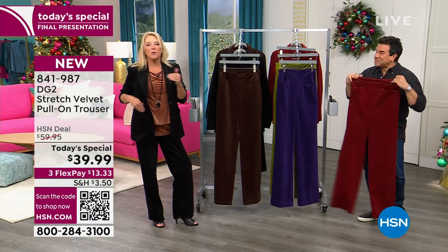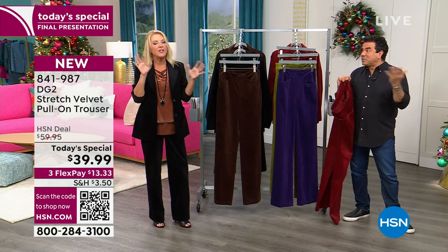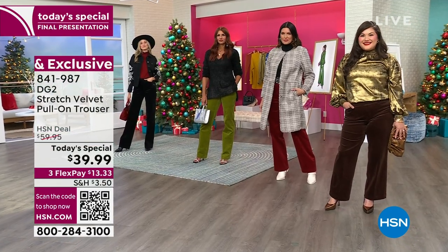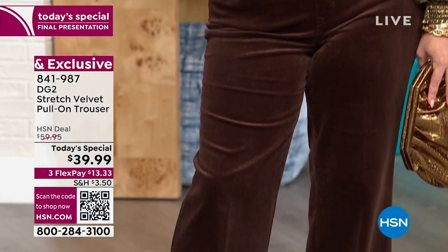I didn't know what the price was going to be before I came into work. I thought they'd be $49 or $59. Even I walked in and went, $39? Like, you've got to be kidding me. The matcha — we have less than 200 left. That is that great green. I love the matcha, it's so sassy and fun. Now we have petite, average, and small. The matcha is only available in the average; get those links right now because this is the last big presentation of it.